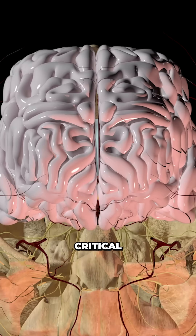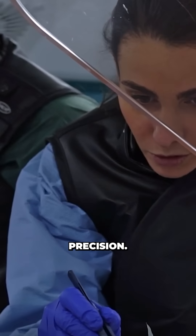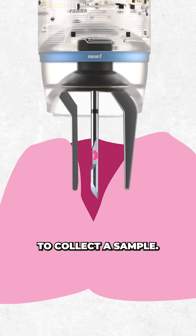Using AI-planned MRI map trajectories to curve and twist through complex 3D paths, avoiding areas critical for speech, movement, and memory. Real-time ultrasound tracking lets surgeons guide it with submillimeter precision, and when it gets to where it needs to go, it deploys micro forceps and a biopsy needle stored in its tiny surgical compartment to collect a sample.